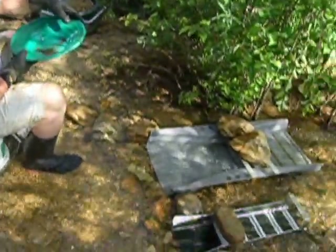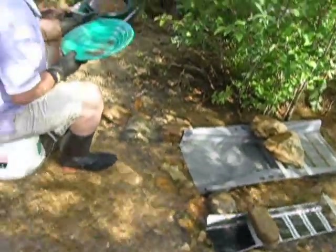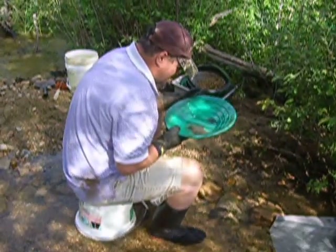We're finding some gold, and we're hoping that you can get out on a gold adventure of your own soon and find some wild gold. So let's go.